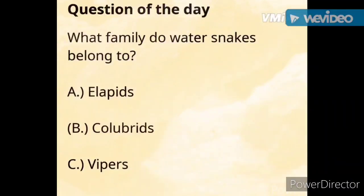Now back to the question of the day: what family do water snakes belong to? The answer is B. Colubrids. You are correct — good job!